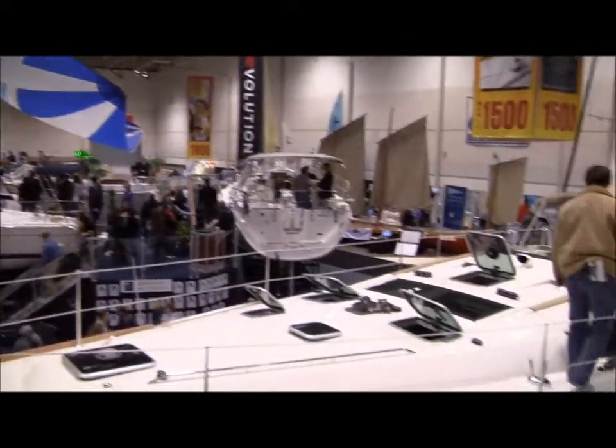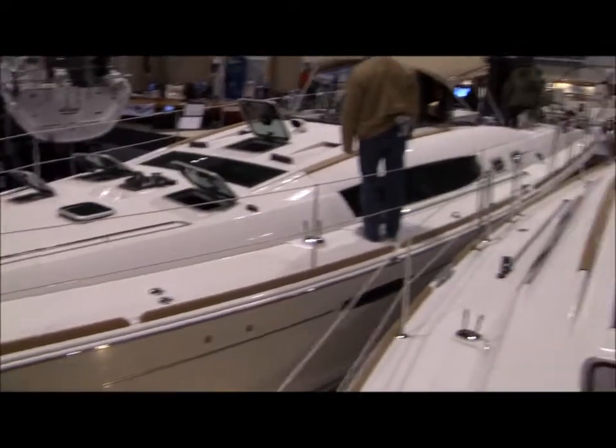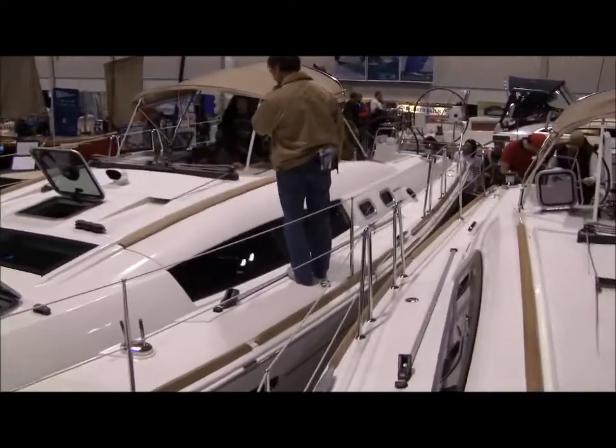We're at the International Boat Show in Toronto. Scott Simmons here, enjoying the day and living the dream.